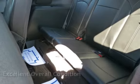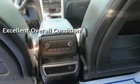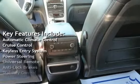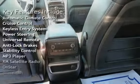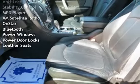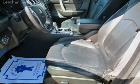This vehicle is in excellent overall condition. Key features include automatic climate control, cruise control, keyless entry, power steering, universal remote, anti-lock brakes, stability control, MP3 player, XM satellite radio, OnStar, Bluetooth, power windows, power door locks, and leather seats.